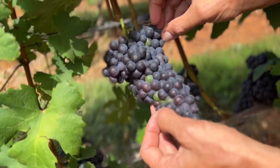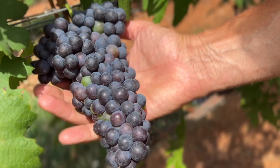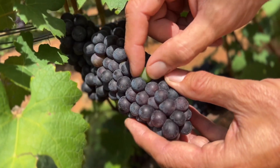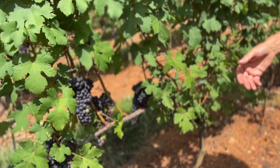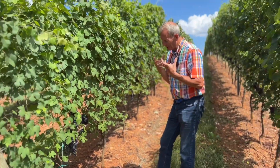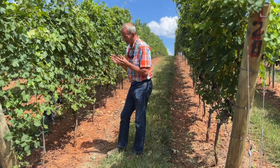Believe it or not, between this cluster and that cluster it may be only a difference of four or five days in ripening. Some berries here are still changing color, and as time goes by they accumulate more sugar and get a deeper blue hue — that means they're building up a lot of color substance, which is pigmentation.